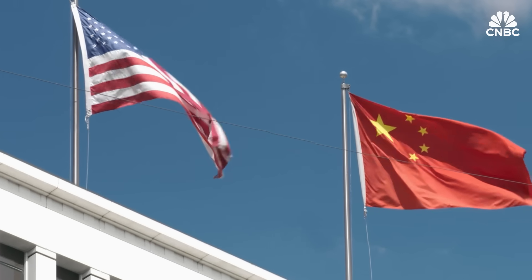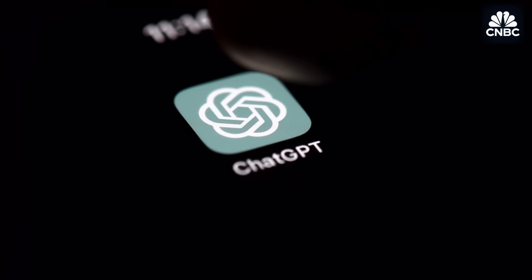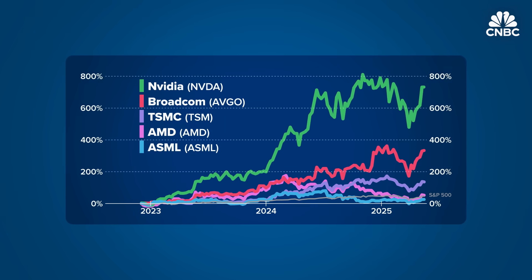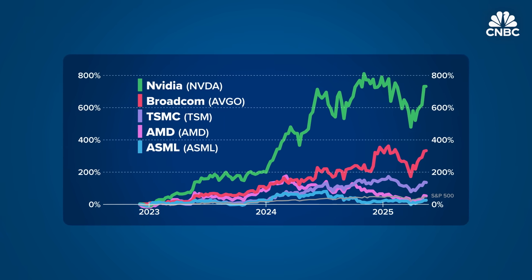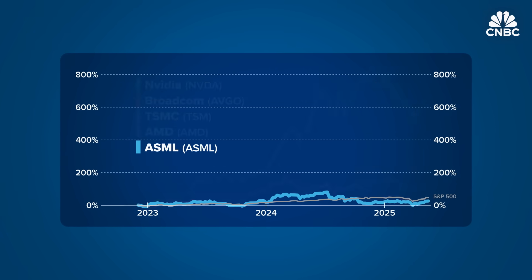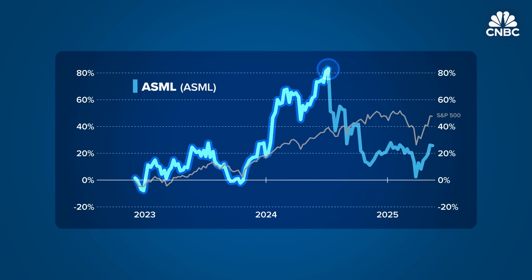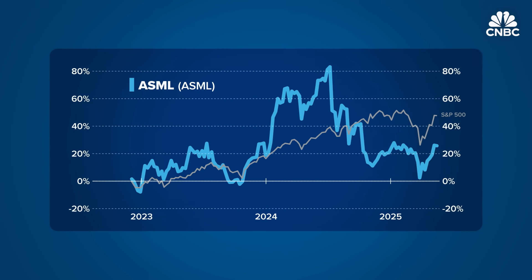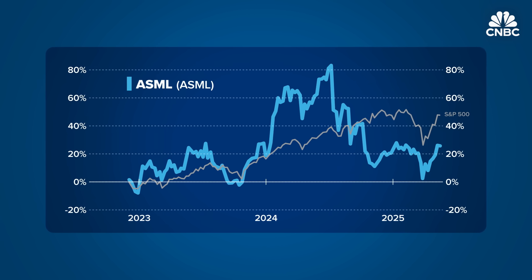U.S. concern over advanced tech making its way to China has accelerated amidst the generative AI race. But that boom has also sent demand for chips and the machines that make them soaring — and with it, chip stocks, including ASML's, which hit an all-time high in July. Still, the stock has declined somewhat as the chip industry faces uncertainties, chief among them Trump's tariffs.